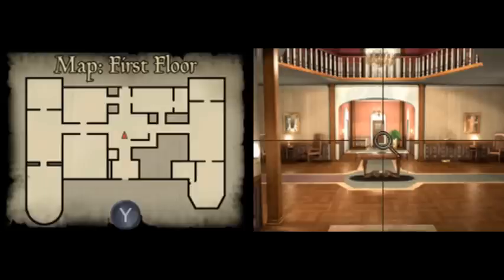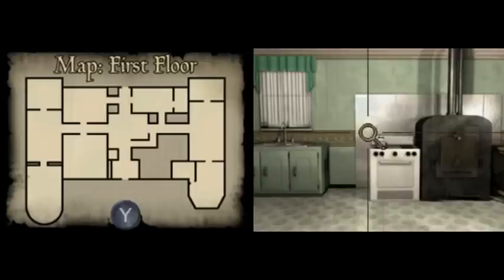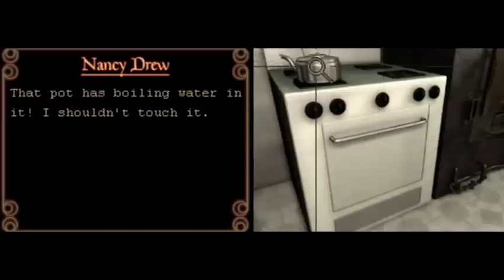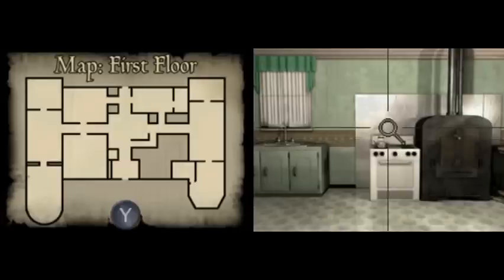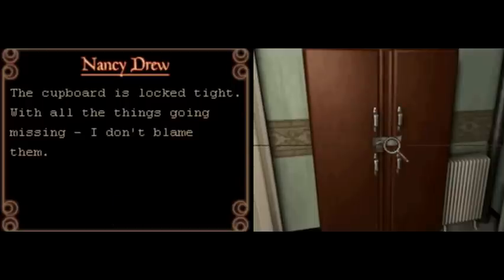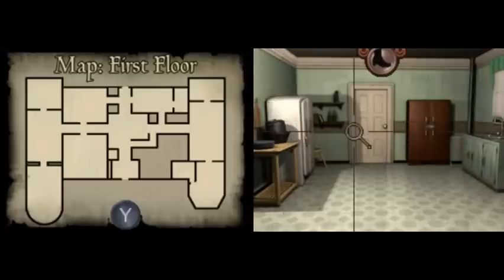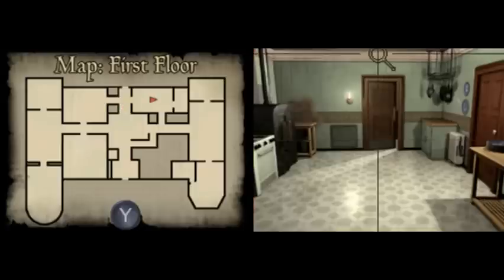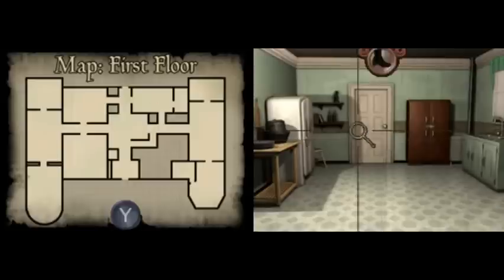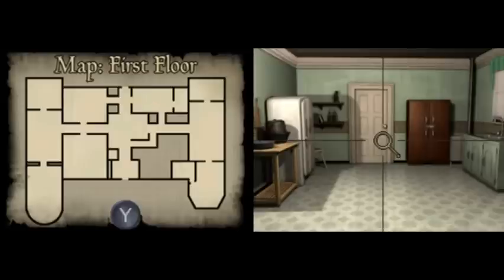That leads us back to Rosemary. Here we're going forward and right. I didn't finish exploring this kitchen area. Is this something we can look at? Boiling water — apparently that's all we can look at, the boiling water. Looking in this direction, we have a locked cupboard. Anything over here perhaps? No, that's the door that leads back to this hallway area. Let me just double check that I can't look at this refrigerator. No.